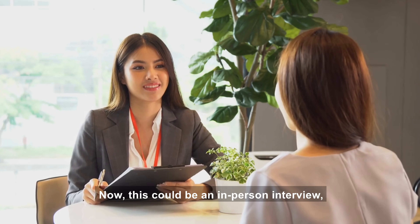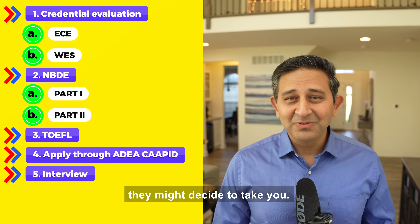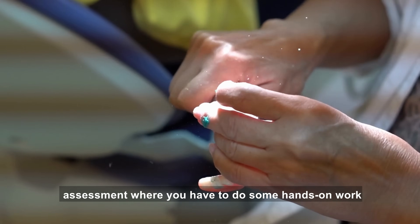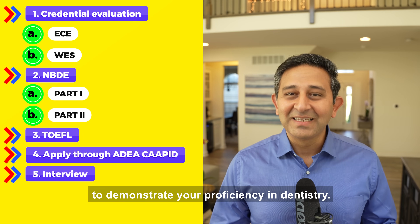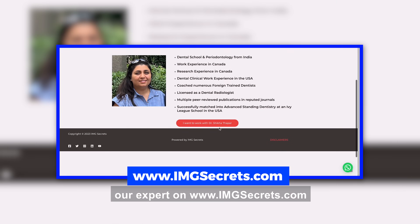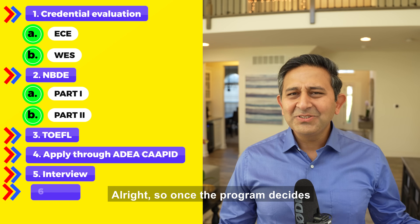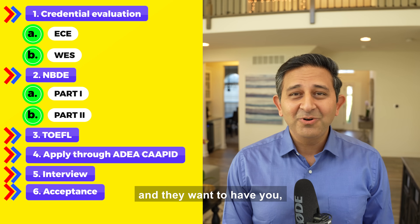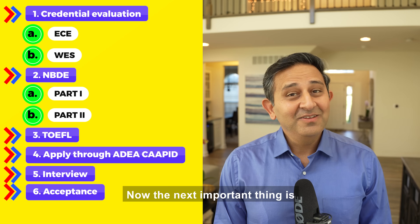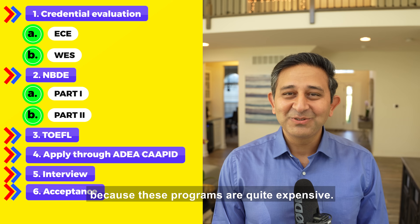Once you're ready, you start applying through the ADA CAPIT portal to individual programs. You're expected to have letters of recommendation, and once the program likes you they call you for an interview — in-person or video call. Our expert had her interview through a video call. Once the program likes you, they might decide to take you. Some programs also have a clinical skills assessment where you have to do hands-on work to demonstrate your proficiency in dentistry. You can book an appointment with our expert on www.imgsecrets.com to learn all the secrets of a successful CAPIT application.